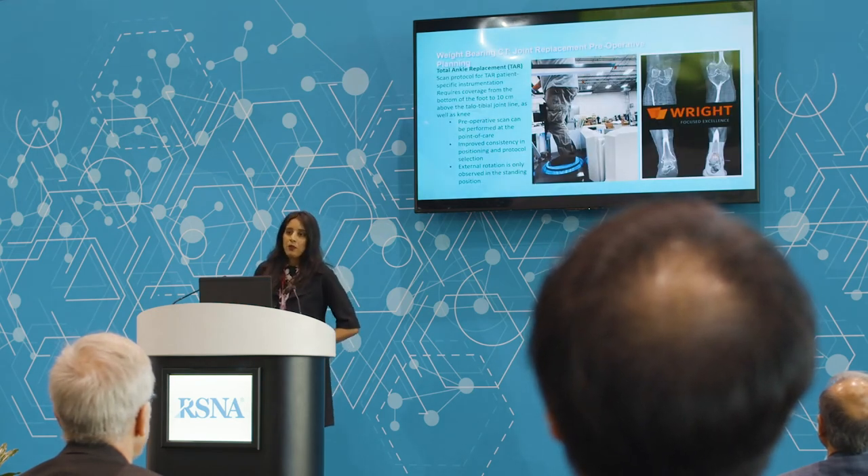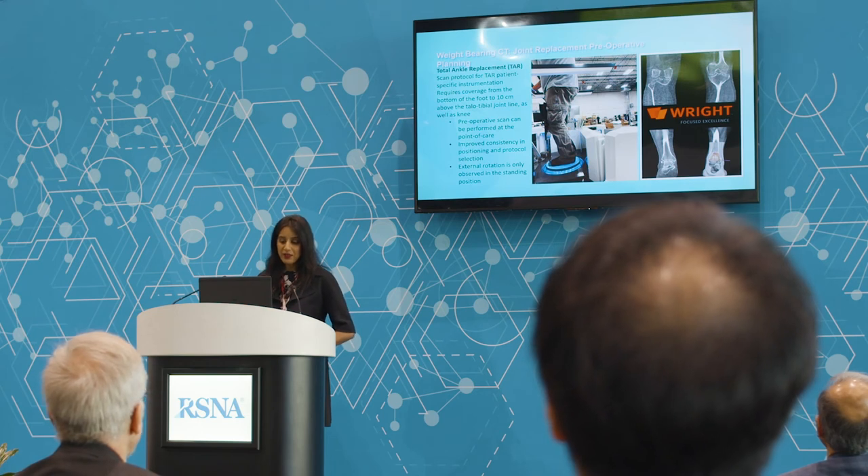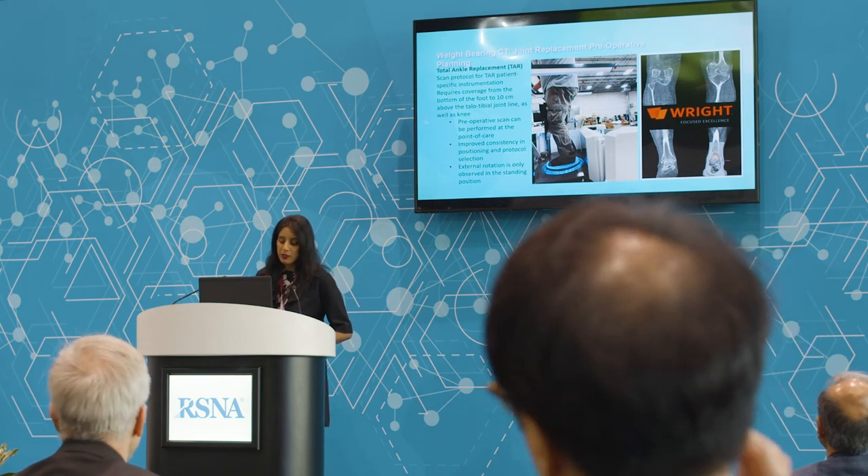One of the most exciting potentials for weight-bearing CT is how it can be used in pre-operative planning for joint replacement. Total ankle replacement is the fastest growing joint replacement procedure of all the lower extremity procedures. The CT scan protocol for total ankle replacement requires not only the foot and ankle, but also the knee because you need the knee as a reference point.